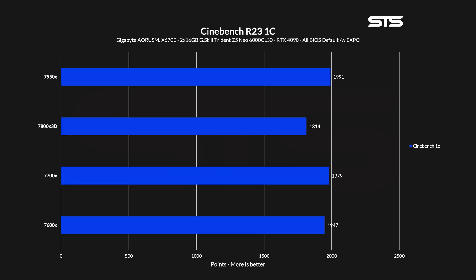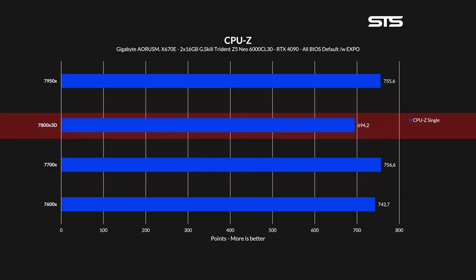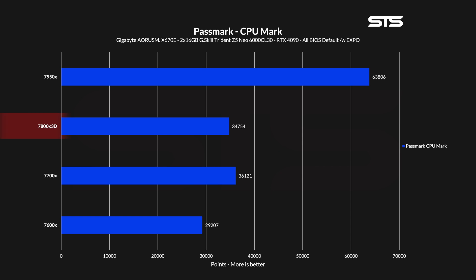Now let's get into some actual synthetics. Starting off with Cinebench, in a single core run the 7800X3D got 1814 points, ending up in last place. For multi-core, at 7906 points, the only reason it won against the 7600X was the higher core count. In CPU-Z, the same thing happened again — at 694.2 points the 7800X3D did not perform particularly well on single core, and on all-core the core count pushed it up to second last at 7346. Passmark's CPU score showed the same multi-core behavior with the 7800X3D only beating the 7600X.